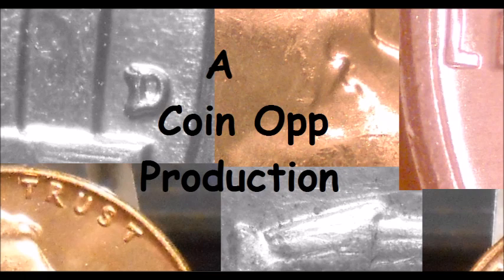Hey there YouTube coin community, this is Dustin CoinOp. Today starts a seven-day period of a video a day for seven days. This video is going to be on the America the Beautiful Washington quarter double die reverse varieties that you can currently find searching your pocket change. Kick back, relax, and enjoy this video.